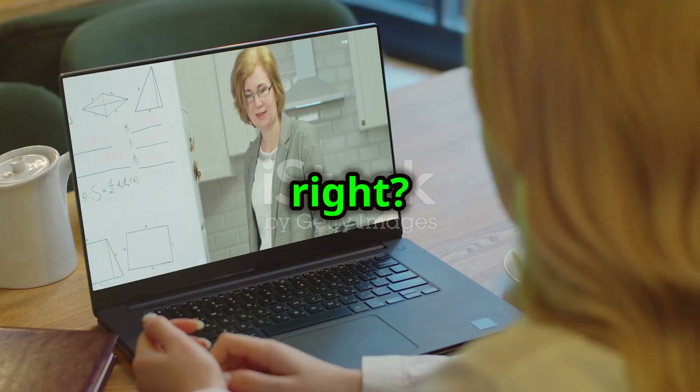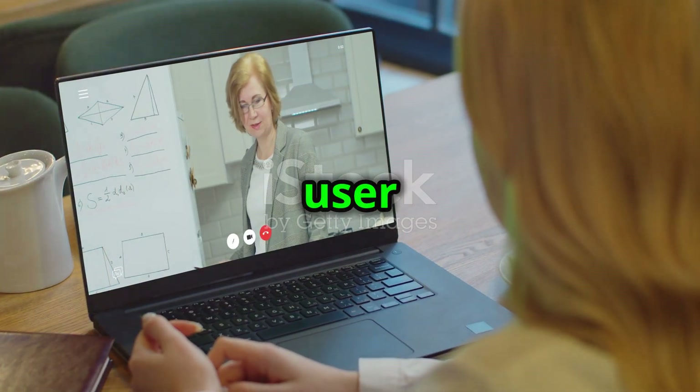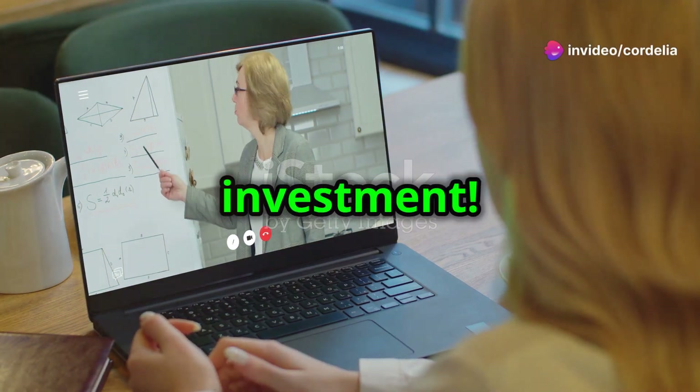Sounds too good to be true, right? Stick around as I explore its ingredients, benefits, user success stories, and help you decide if it's worth your investment.